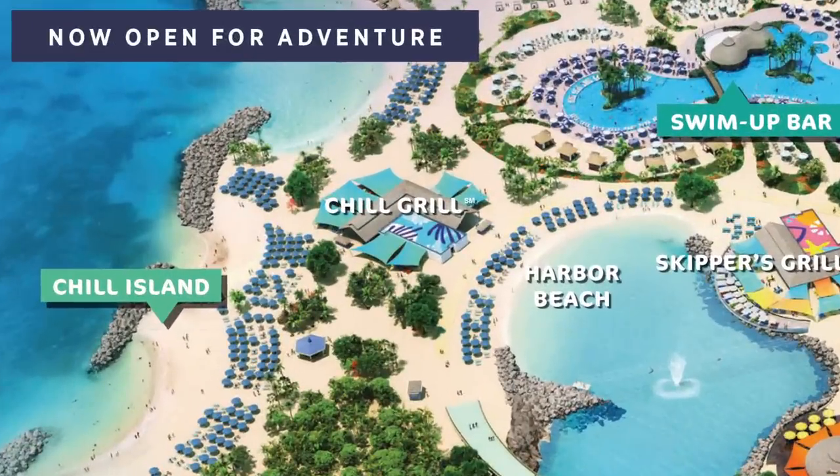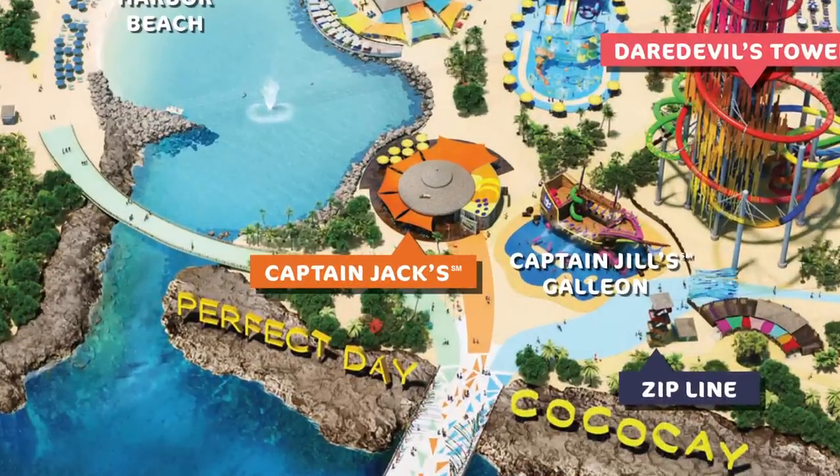Alright, let's talk about food. In the complimentary dining category you'll find Chill Grill and three snack shacks around the island. In the For a Charge dining category is Captain Jack's. It's à la carte, so we assume pricing will be dependent on what you get.